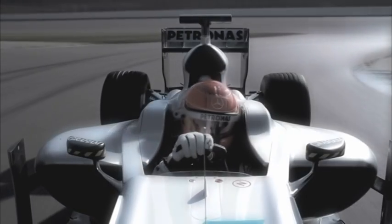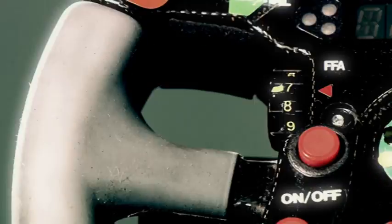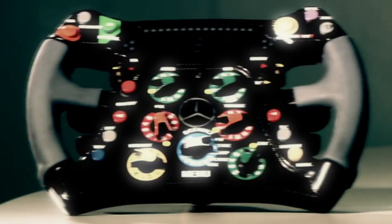Today, Mercedes GP Petronas driver Michael Schumacher still uses a steering wheel, of course, to direct his Silver Arrow. However, what he has in his hands is more like a high-tech command centre. Teammate Nico Rosberg gives us an insight into this key tool of their trade.